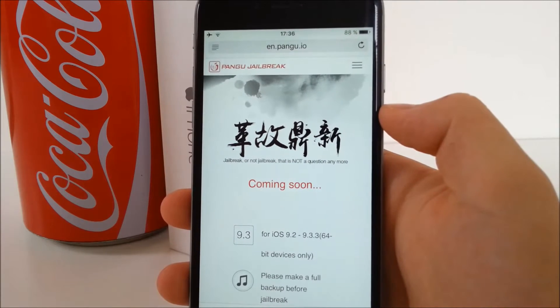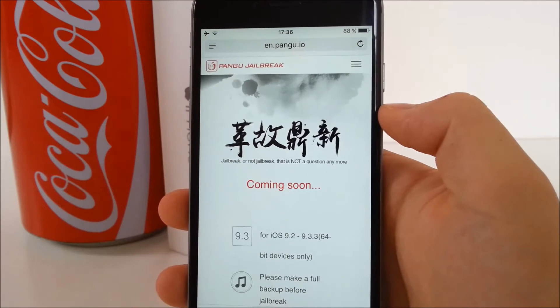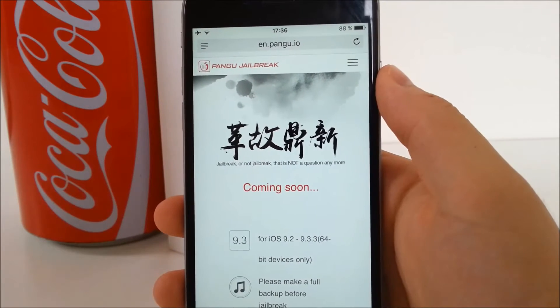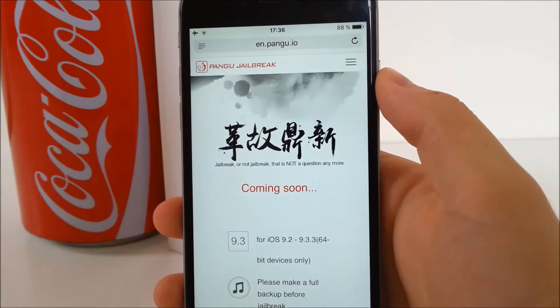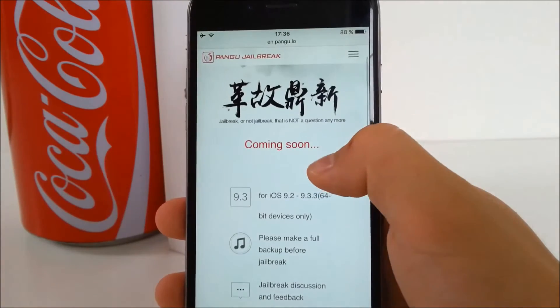If I visit the official website of Pangu, there is a big heading saying 'coming soon.' But if you look closely, it says 64-bit devices only. What it means is that iPhones running 32-bit versions of iOS are not able to run the jailbreak tool — that way these devices cannot be jailbroken.